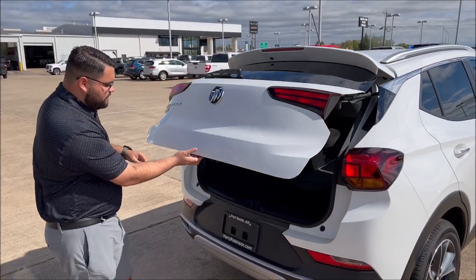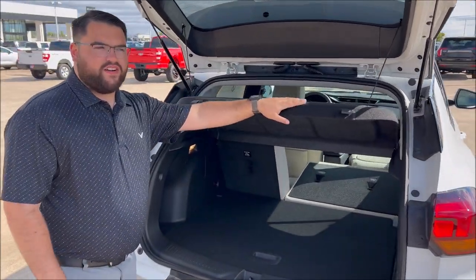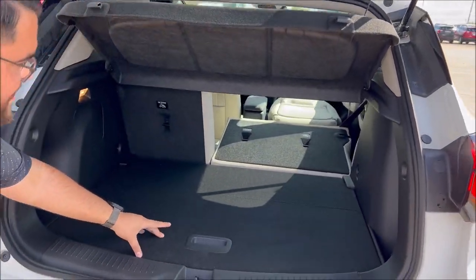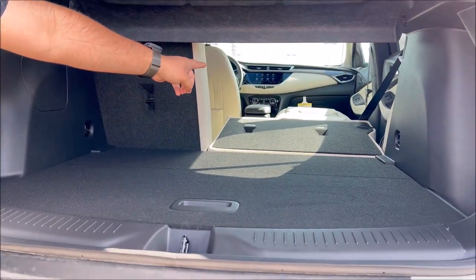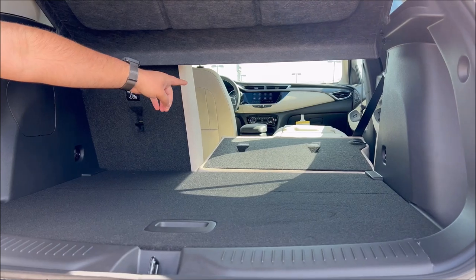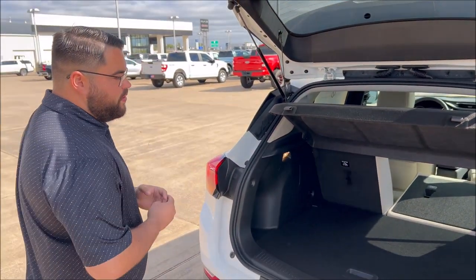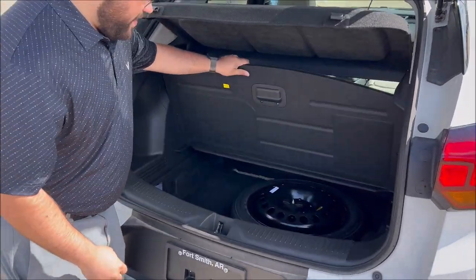You can open up the front here — it's got plenty of storage space. It has a grocery protector so people can't see the stuff you have in your car. It does have a 60-40 split in your back seat, and you can also fold the front seat down. You can get 8 feet of lumber or whatever you need. It does have the full-size spare tire in the back.